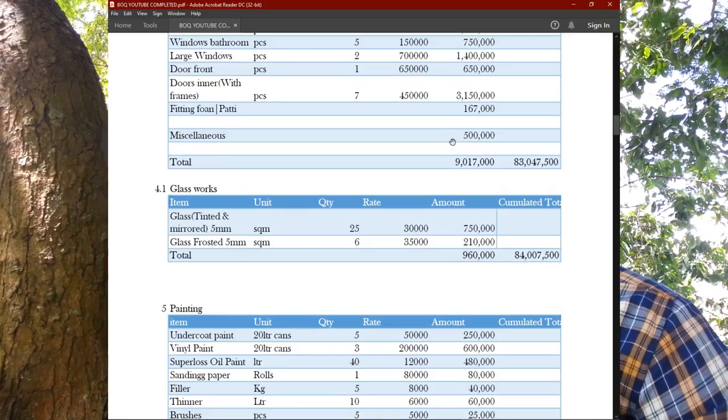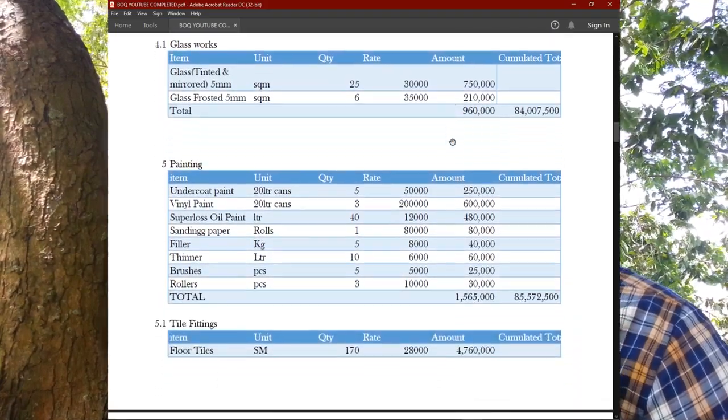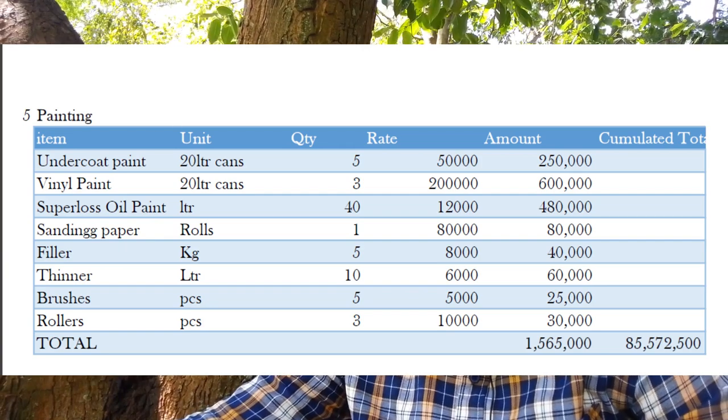Then we need thinner — 10 liters at 6,000 shillings each, bringing it to 60,000 shillings. Then brushes and rollers: five brushes at 5,000 each and three rollers at 10,000 each, bringing us to 25,000 and 30,000 shillings respectively. The whole total for painting comes to 1,565,000 shillings.